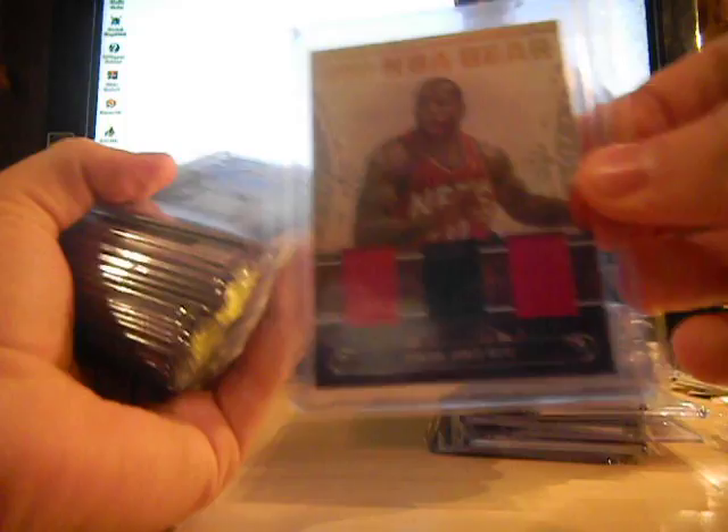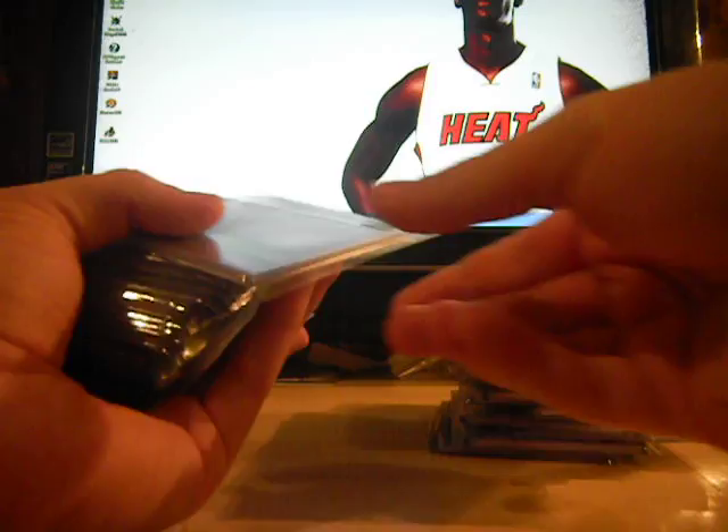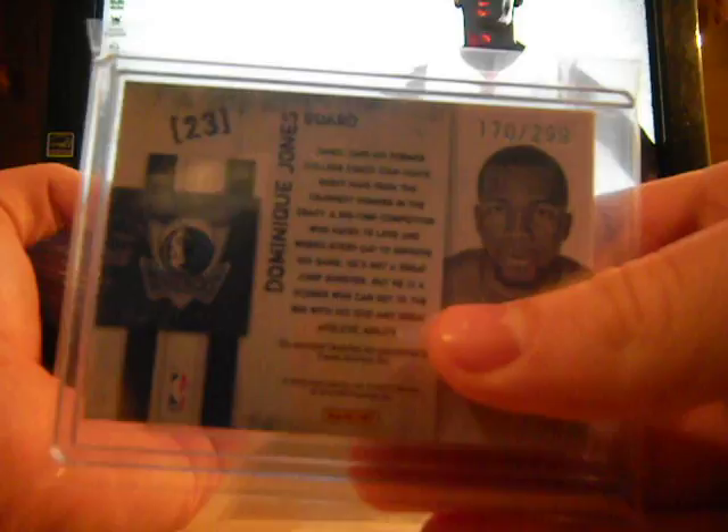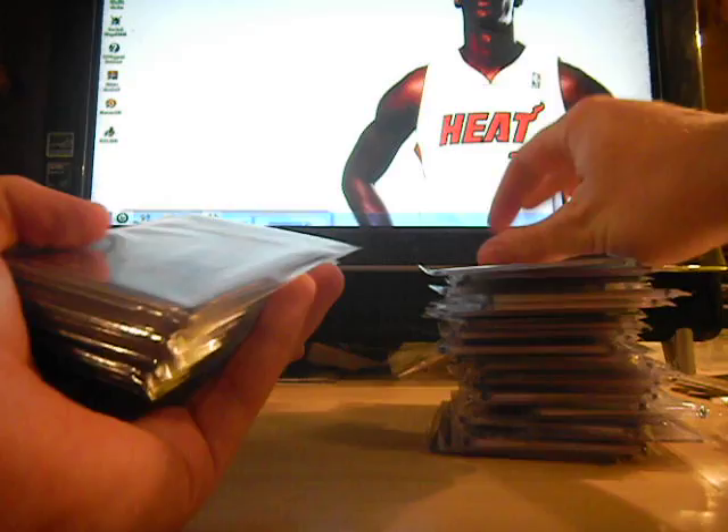Damien James triple jersey from National Treasures, numbered out of 99. Joe Johnson jersey from Prestige, numbered to 250. Dominique Jones dual jersey, numbered to 299. Michael Jordan Fleer Ultra jersey card — not numbered. Michael Jordan Call to the Hall, Fleer Ultra jersey. Jason Kidd jersey, Legends of the Draft, numbered to 50.